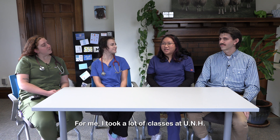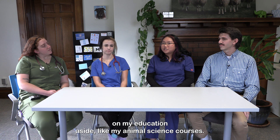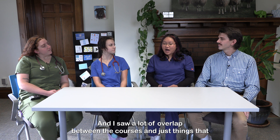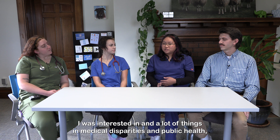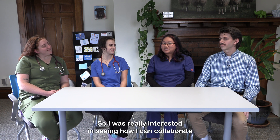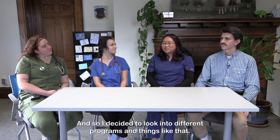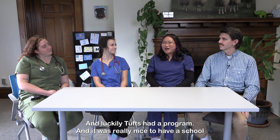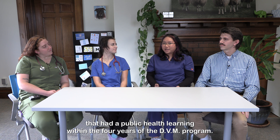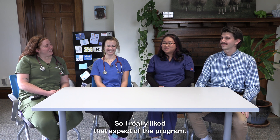For me, I took a lot of classes at UNH and I was really interested in getting a different perspective on my education aside from my animal science courses. I saw a lot of overlap between things I was interested in and medical disparities and public health, both on the human aspect but also in the animal field. I was really interested in seeing how I can combine my two interests together. Luckily Tufts had a program, and it was really nice to have public health learning within the four years of the DVM program because I didn't want to be in school longer than four more years.